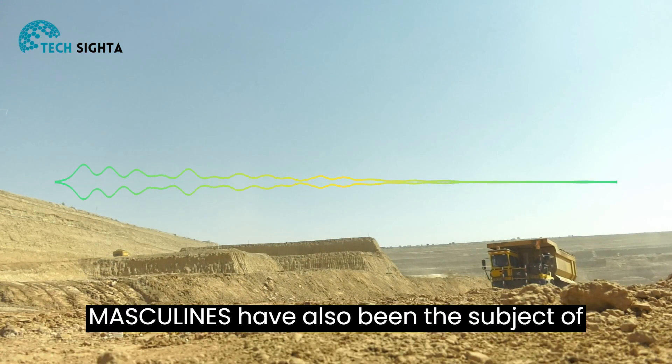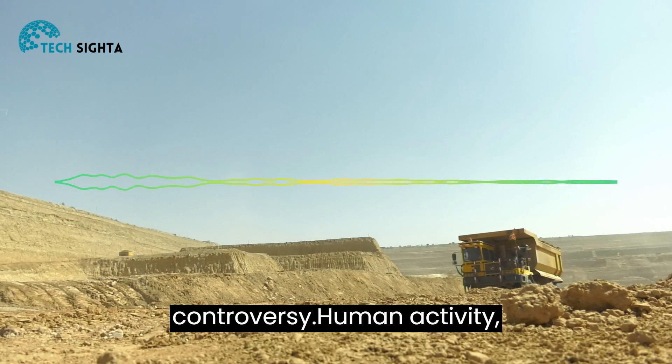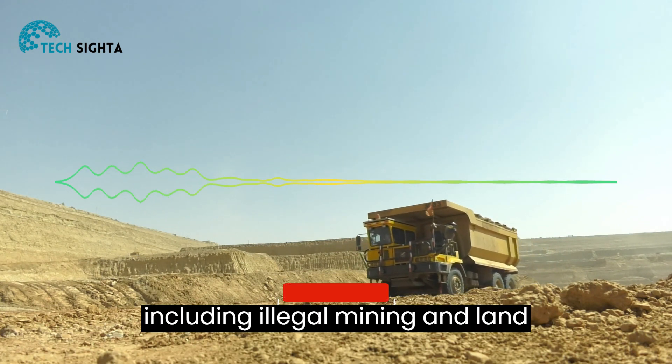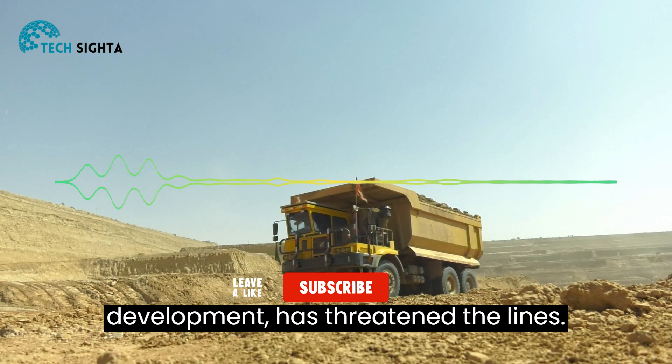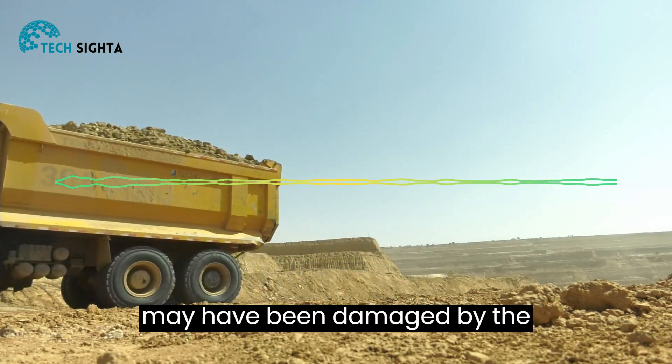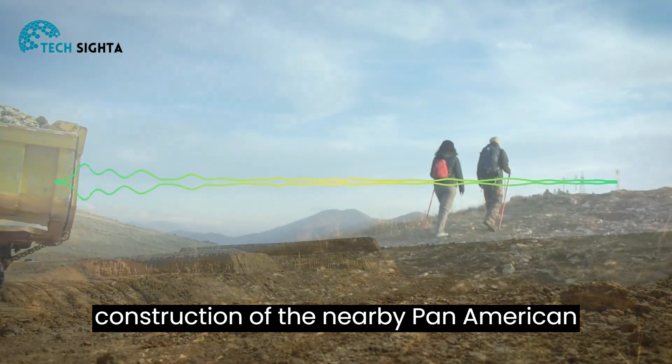Sadly, the Nazca Lines have also been the subject of controversy. Human activity, including illegal mining and land development, has threatened the lines. Some have even suggested that the lines may have been damaged by the construction of the nearby Pan American Highway.